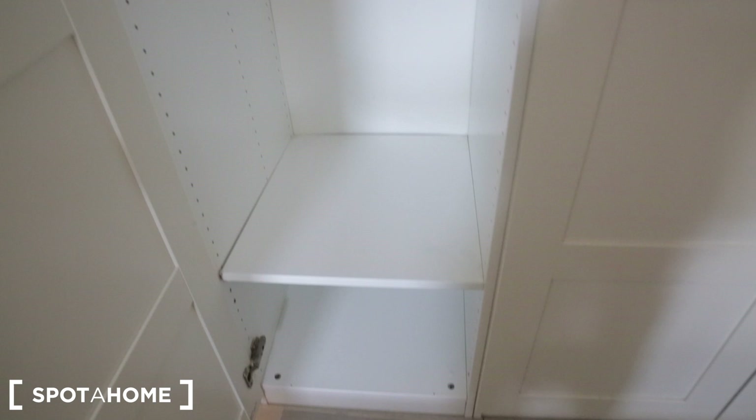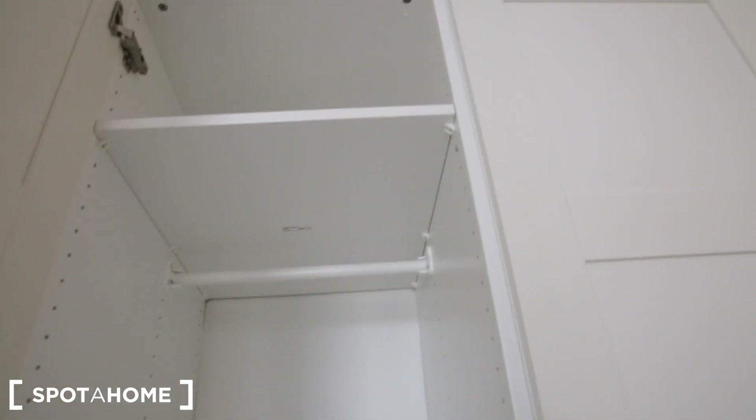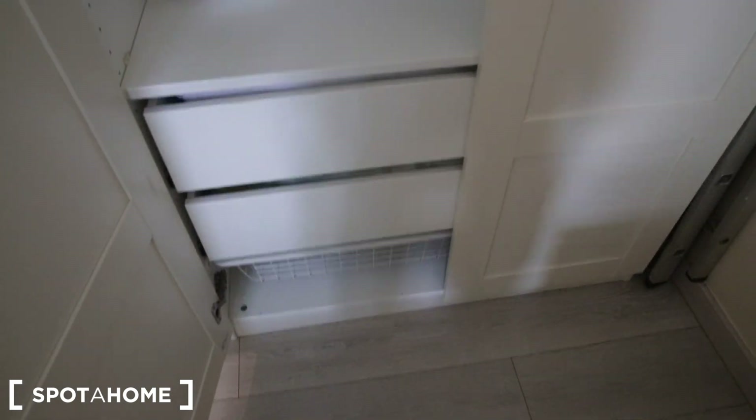Let's take a look at the closet. There's plenty of storage here — some hanging and folding space above, and there are some dressers right there. Okay, so that's bedroom number one.